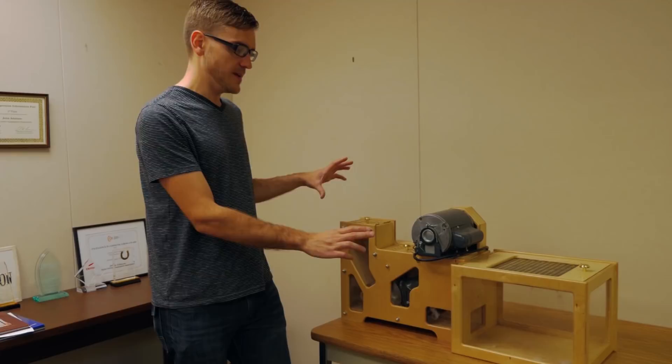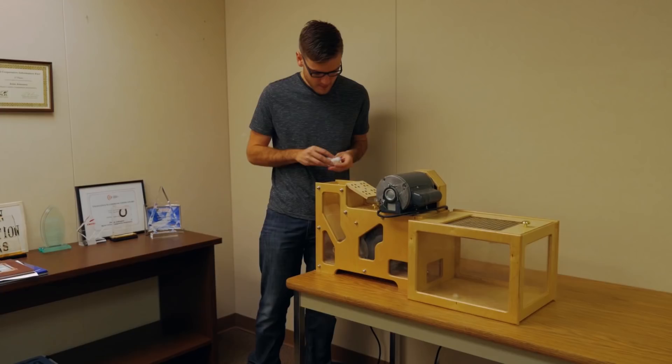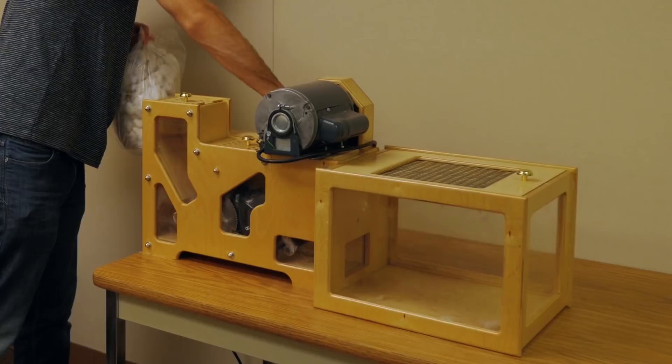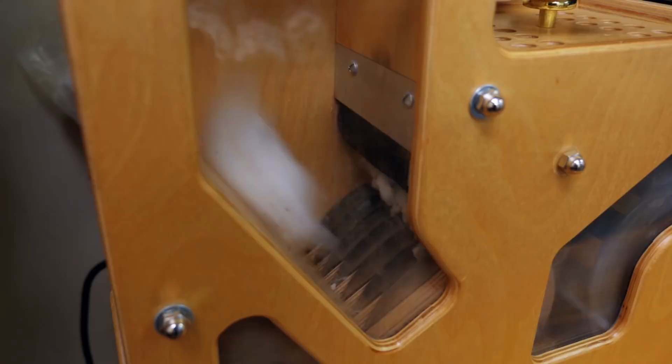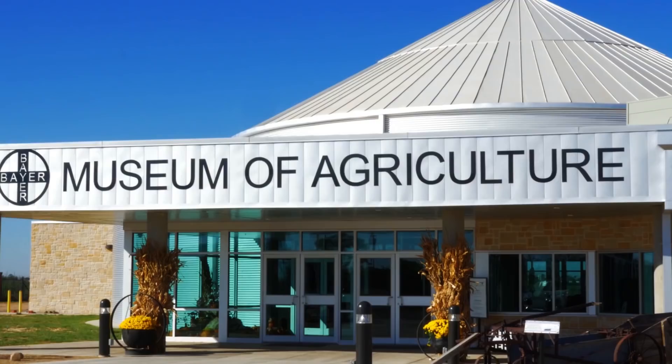Yesterday I was able to see the full-size gin in action. Now they have this small, small-scale one so I can gin just my cotton. After using the Cotton Gin, I got several bags — separated cotton seeds and all the other junk from it. Now I just have the part that I want, the cotton lint, which should be ready to be spun into fabric next.